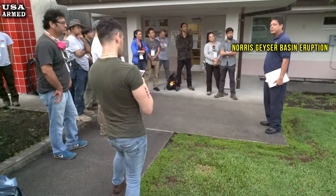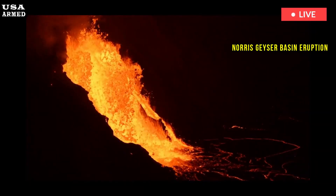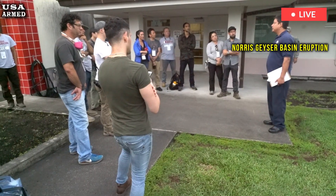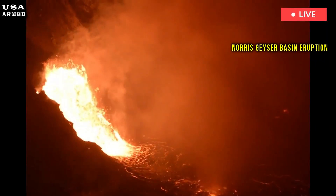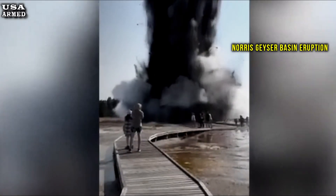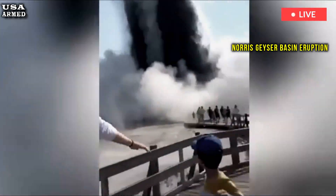Current geological estimates suggest that only about 10% to 30% of this underground chamber contains liquid magma. This partial magma recharge significantly reduces the likelihood of a volcanic eruption, providing reassurance to the millions of people who visit Yellowstone each year. In the summer of 2024, visitors witnessed a remarkable hydrothermal eruption that vividly illustrated the park's active geothermal dynamics. The hot water and debris erupted dramatically, briefly unsettling visitors but ultimately causing no lasting damage, and geologists emphasized it did not represent an immediate volcanic threat.